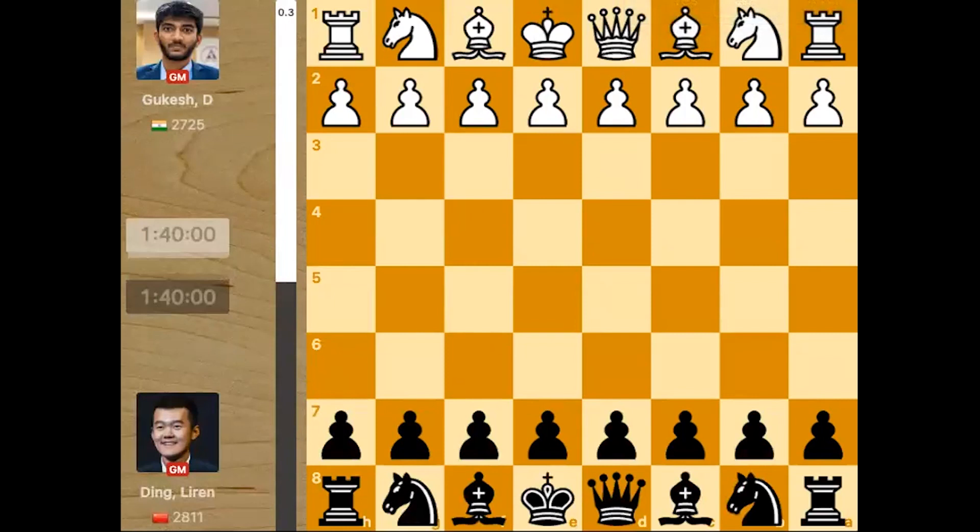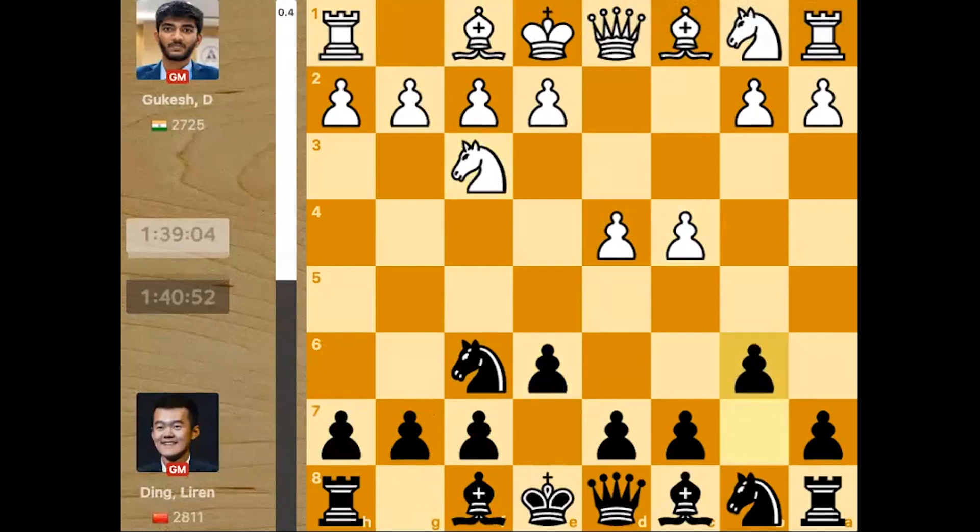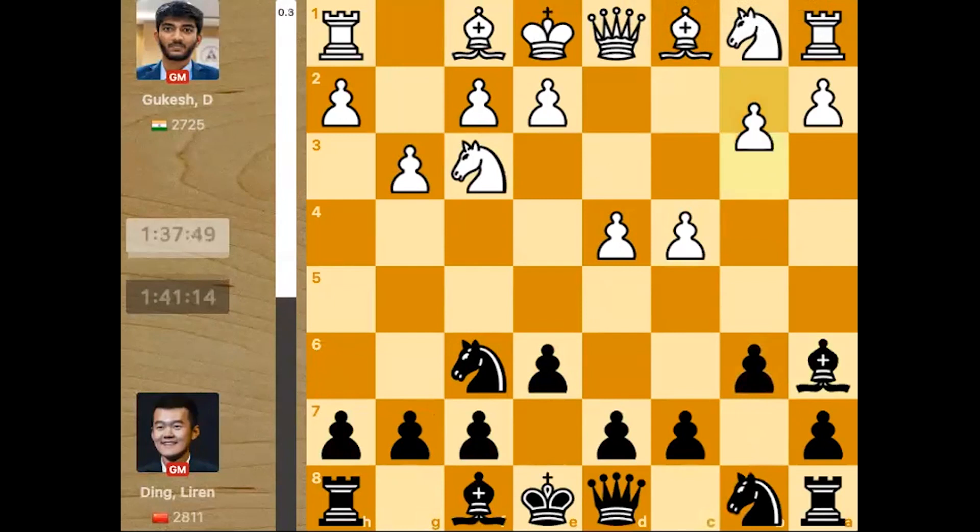Ding Liren absolutely crushed Gukesh in this game. The game started with d4 from Gukesh, Nf6, c4, e6, Nf3, b6, g3 — a Fianchetto variation of the Queen's Indian, which Kasparov has also mentioned in his book. He has played some games with the white pieces in this line.